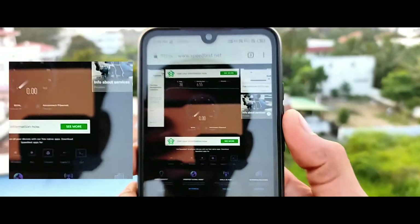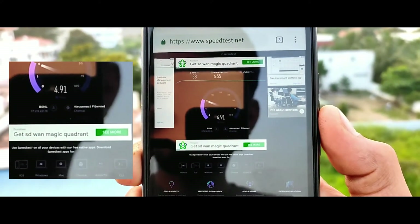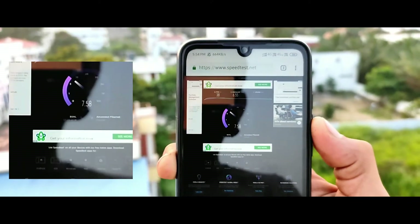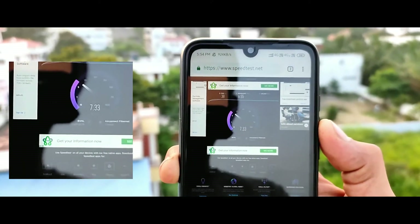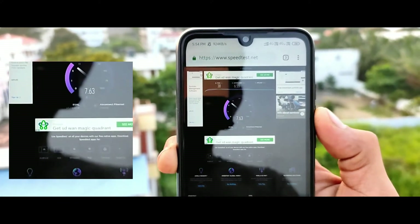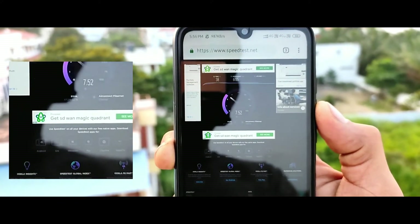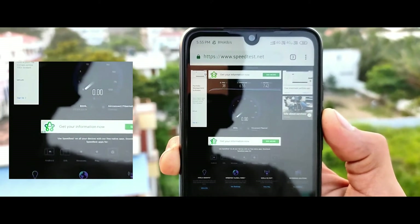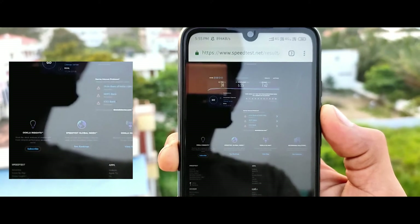Secondly, we will check the upload speed. We have 7 Mbps. We are saving around 600-700 kbps, up to 800 kbps, and about 1 Mbps — which is a very average speed.